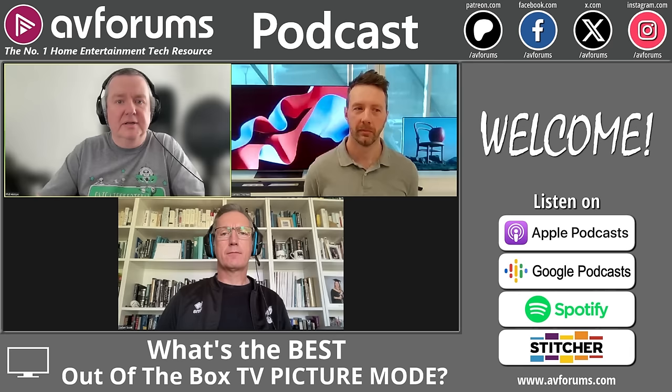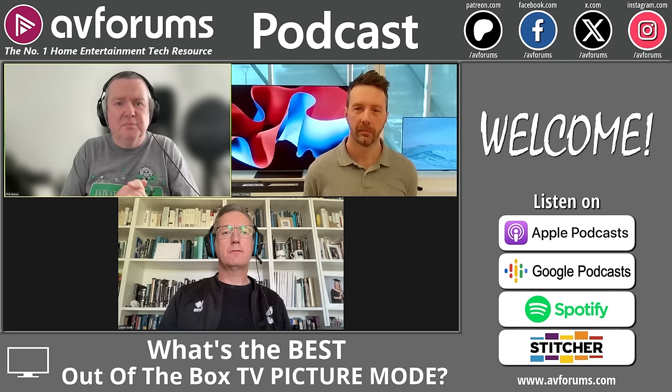If you want to watch this podcast and you're listening on an audio provider, head over to the YouTube channel which is AV Forums Podcasts — separate from the main AV Forums YouTube channel. Subscribe and you'll get all podcasts released every Monday at 7pm. If you enjoy these podcasts and want us to have a wider audience, please share it to other forums, websites, and tell your friends.